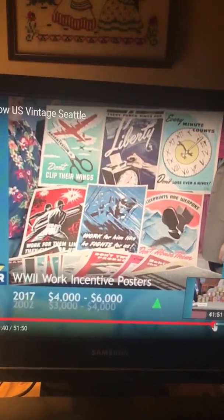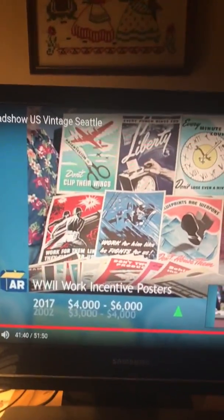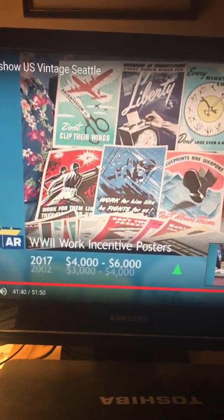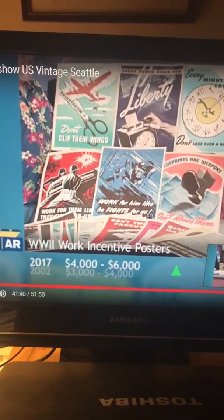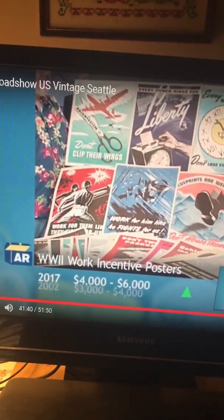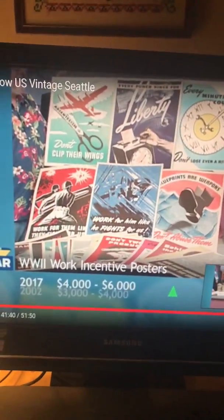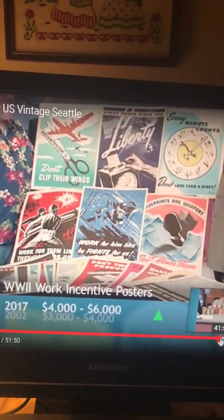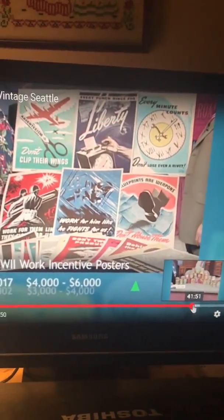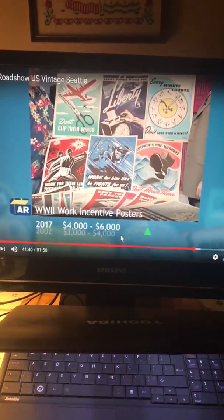I'm doing this because it took me so long to find this video after many years of searching for it. This is my favorite segment on Antiques Roadshow. I'm not going to tell you anything about it, but it came out in 2002 and it's from Seattle, Washington. This really blew my mind. This is for myself mostly, but I'm going to post it on YouTube later. It's amazing.